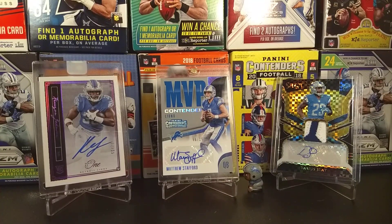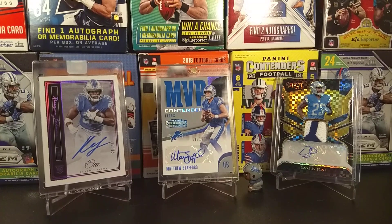Hey, what is up everybody? I decided to go round two of prison basketball, since that video actually did super good just for one hanger pack. I decided to get the last one that was available at my local Walmart. But before I get into that, I'm going to go through some of my recent pickups from either auctions or other things.